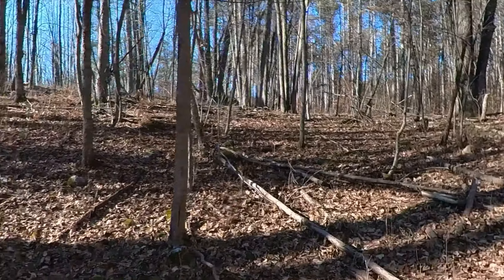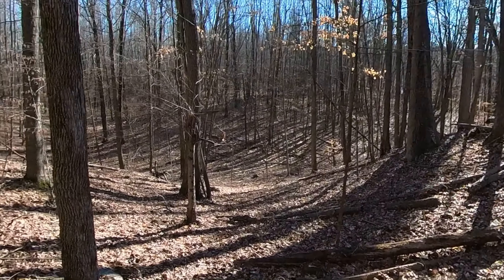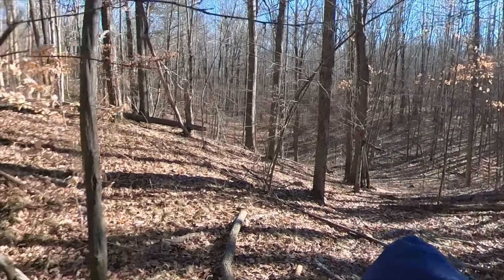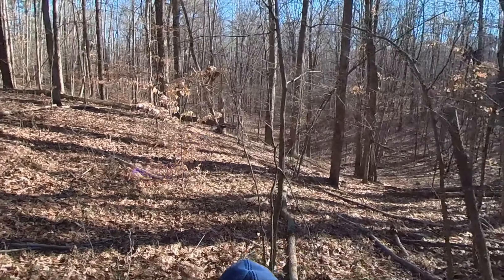I haven't run into any bear out here yet — good thing. I can't see any bear tracks. I can't see any dog tracks or coyote, or wolves. Probably too small to be rough.